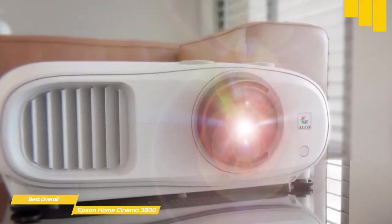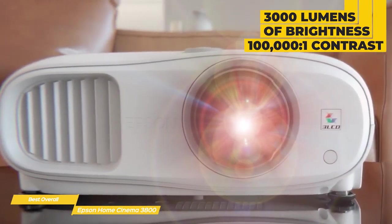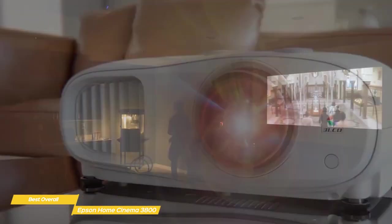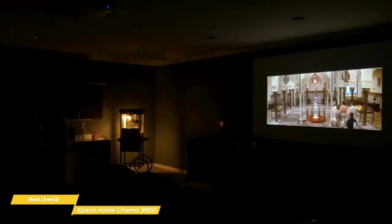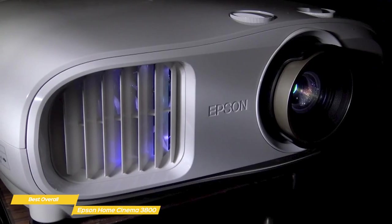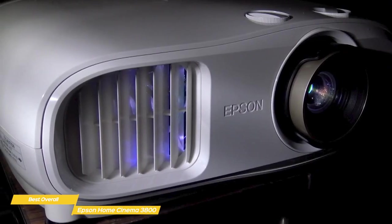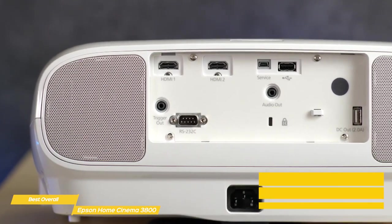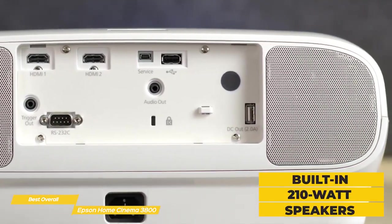The 3800 delivers 3,000 lumens of brightness, along with 4K UHD resolution and a contrast ratio of 100,000 to 1, so you'll enjoy rich, crystal-clear detail between the brightest and darkest areas on screen. It's also very portable, so there's nothing to stop you from setting it up on the patio for a summer evening movie marathon. Audio is also taken care of by the built-in 2×10-watt speakers, so you won't need to haul out a separate sound system.